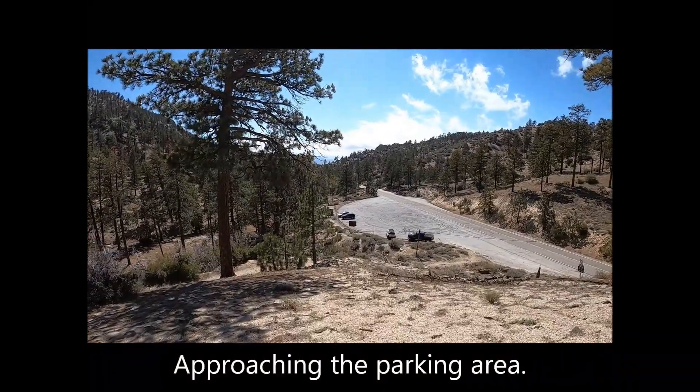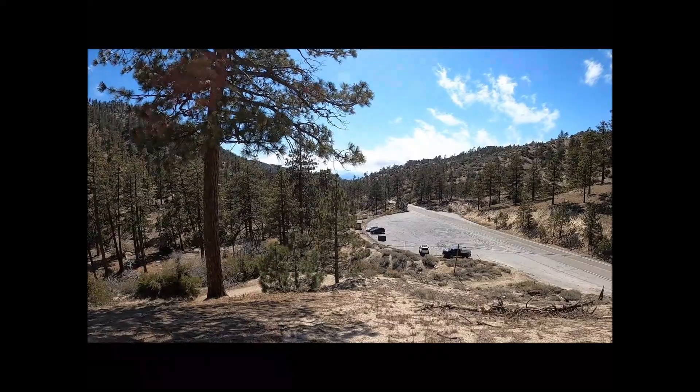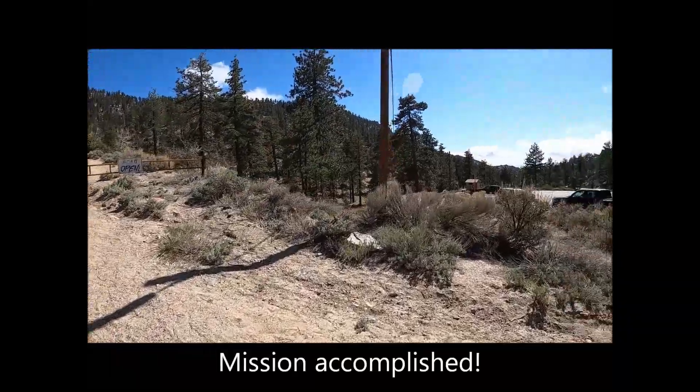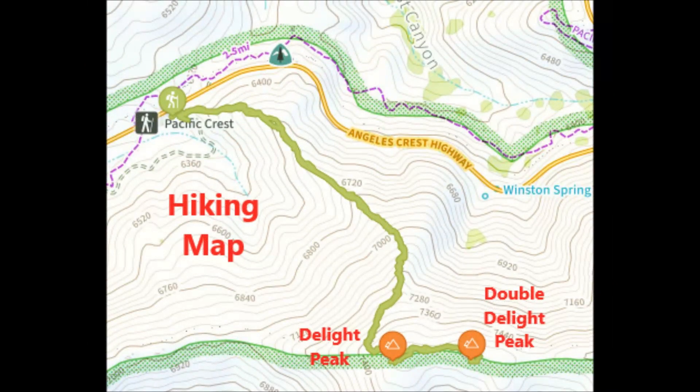Approaching the parking area. Mission accomplished. Although this is a moderately challenging hike, it is also low mileage. Therefore it is best to pair this hike with another nearby one in order to appreciate a complete day in the Angeles National Forest.